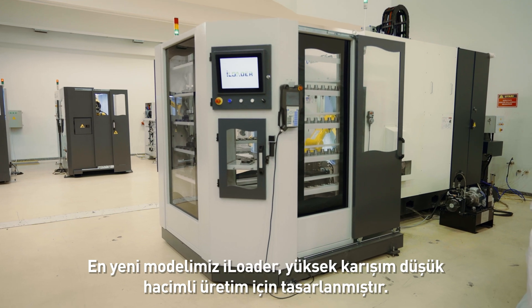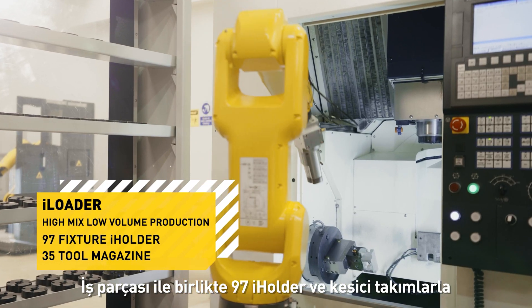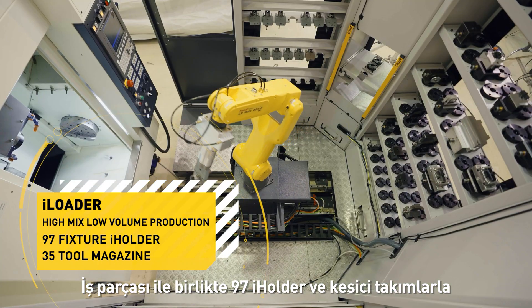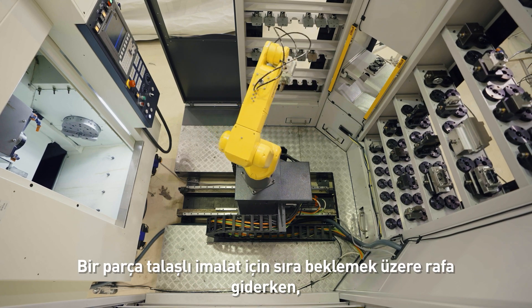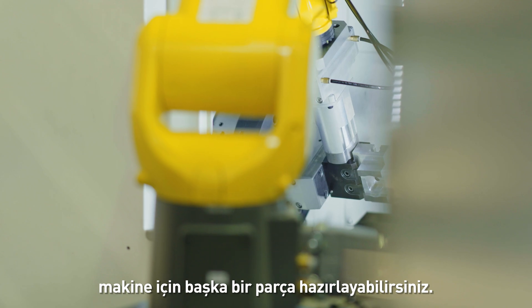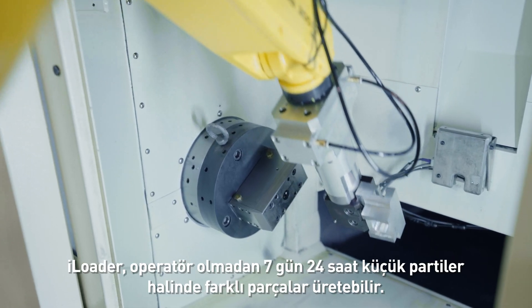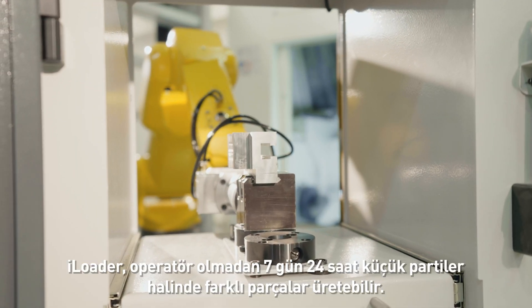Our latest new model, iLoader, is built for high-mix low-volume production. You can store 97 i-holders with the workpiece and 35 spare tool holders with cutting tools. While one part is going from shelf to the waiting queue for machining, you can prepare another part for machining later on. iLoader can produce different parts in small batches, 7 days, 24 hours, without an operator.